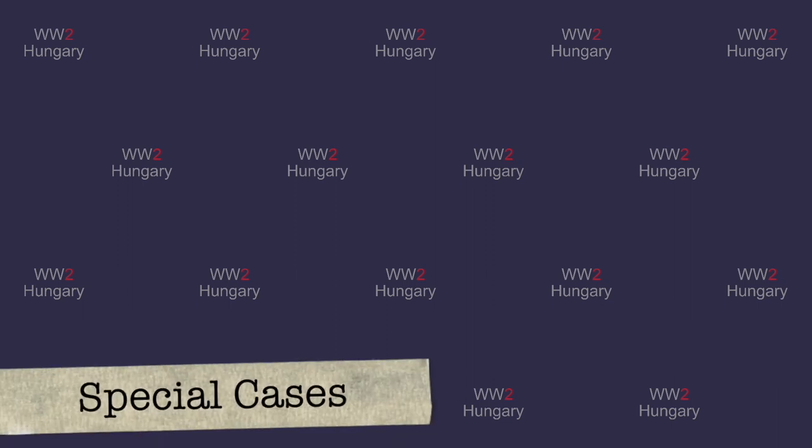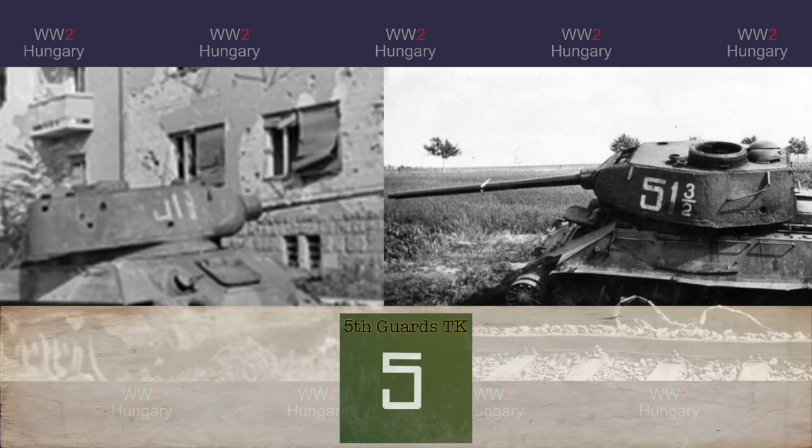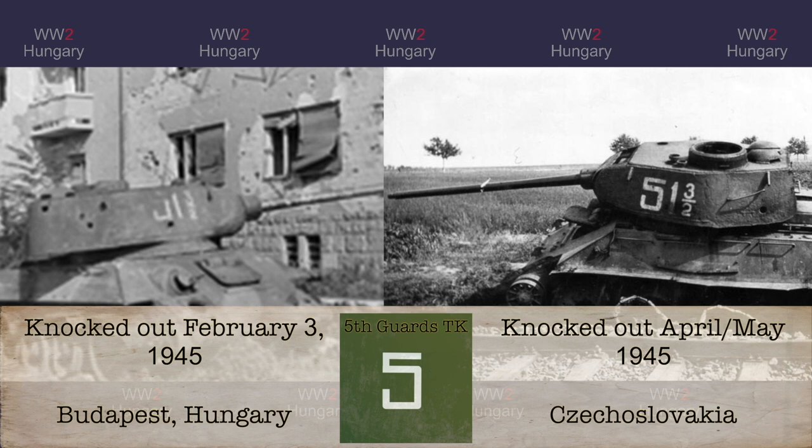Sometimes we can come across photos of special cases which seem to make little sense. For example, these two tanks are of the same type and bear the same markings but are in different locations. They were knocked out at different times — one is in Budapest while the other is in Czechoslovakia. Simply put, these are two different tanks bearing the same markings; the one on the right assumes the role of the one on the left, which is why it received the same marking.